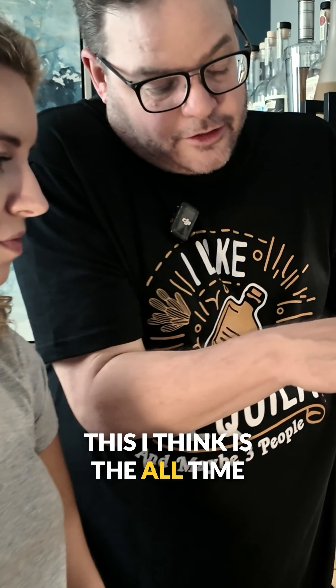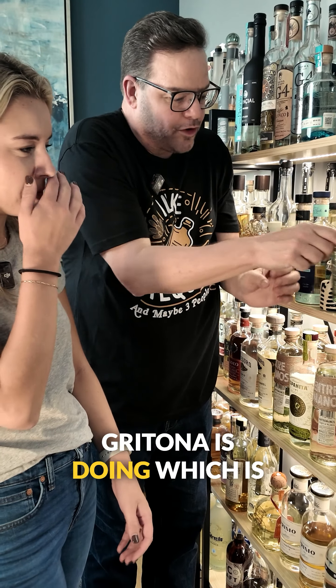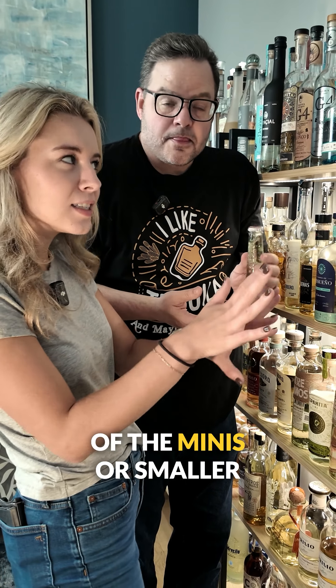This, I think, is the all-time best mini — the Skelly. Isn't it adorable? And then this new one that Lagatona is doing, which is like the top of the Coke bottle. Super cool, also really cute. Have you guys tried any of the minis or smaller bottles? Let us know in the comments.